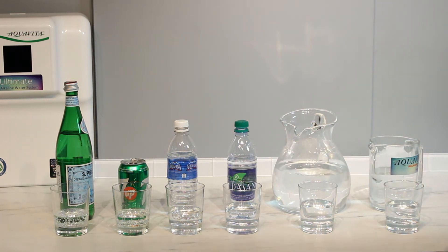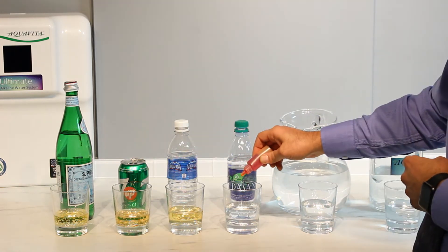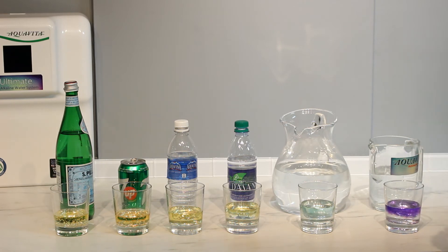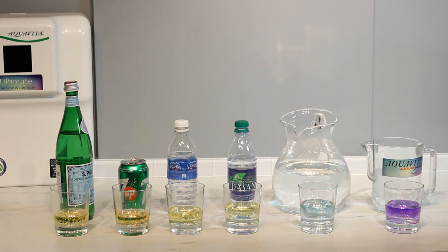Using the pH reagent or pH drop test, I'll check the pH of each sample by adding a couple of drops to each. As seen on the pH color indicator chart, more greenish and yellowish colors indicate acidity, while blue and purple colors indicate alkalinity. The sparkling water and soda are about 3 to 4 in pH. The two bottled waters are about 5 to 6. Tap water is regulated to be around 7, and Aquavita water is around 9.5.